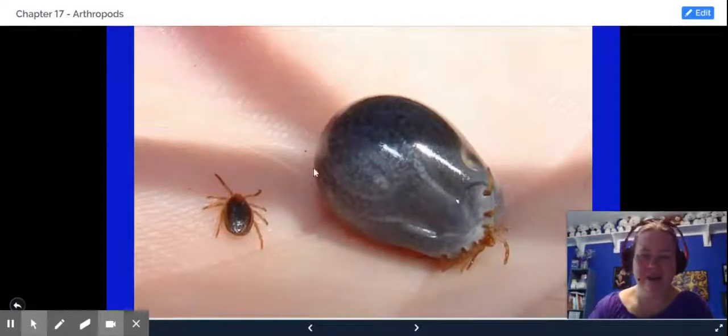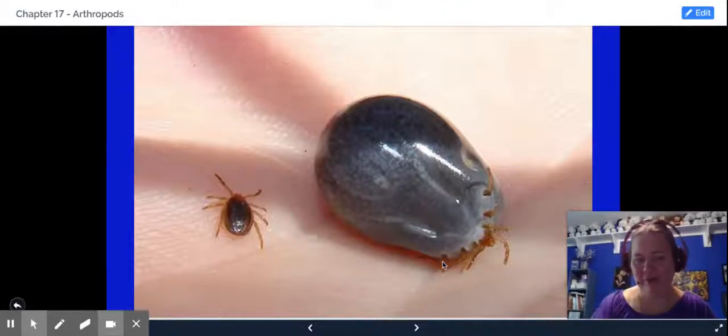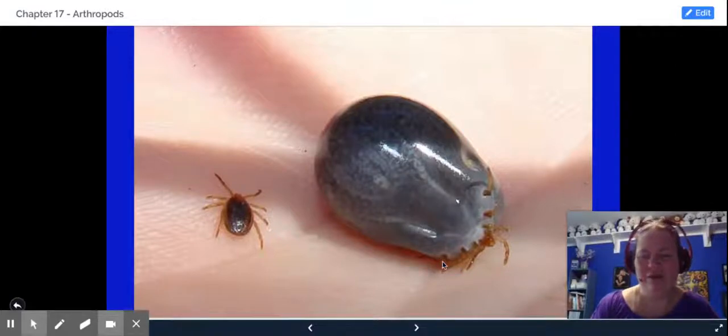This is a tick. This tick right here has not fed, and this tick has just finished feeding. As you can see, those are the legs right there — that's a pretty big size difference. If you're familiar with ticks, they can spread Lyme disease, which can be bad for humans.